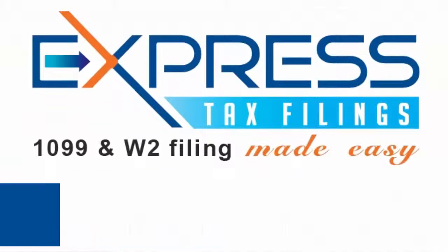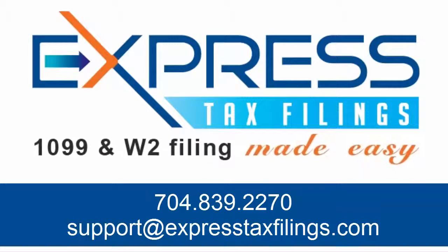If you have any questions regarding your Form 1099-DIV, contact the Express Tax support team in Rock Hill, South Carolina at support@ExpressTaxFilings.com or give us a call at 704-839-2270.